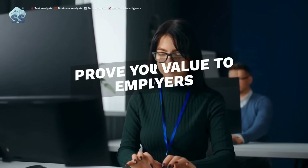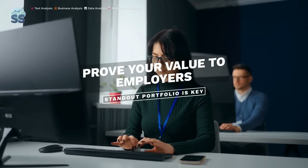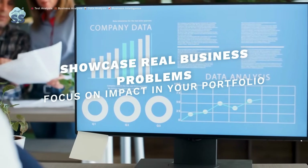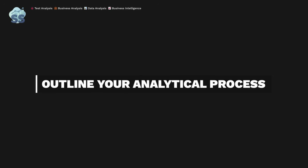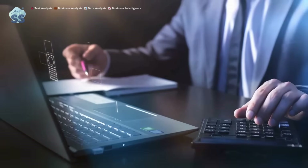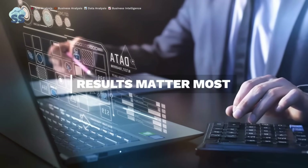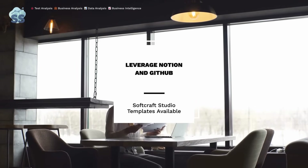Mastering technical skills is just one piece of the puzzle — prove your value to employers with a standout portfolio. Your portfolio must showcase results. Start with the business problem solved, like 'reduced customer churn by 15%.' Outline the tools used in your process — for example, used SQL to pull data and Python to clean it. Focus on outcomes. Use Notion, GitHub, or personal websites to present your portfolio simply.